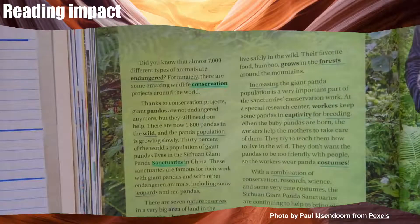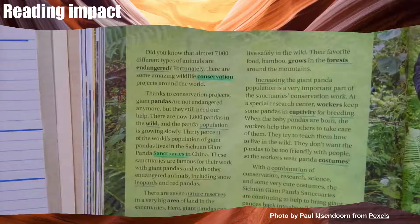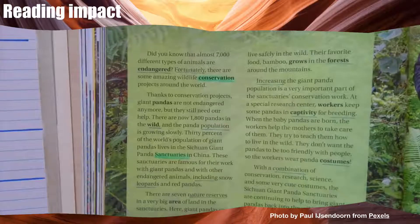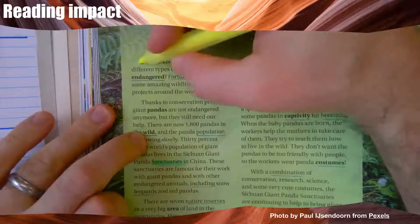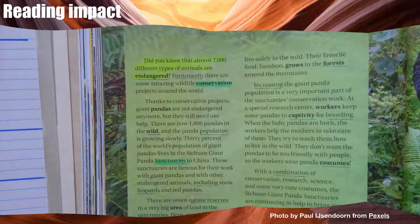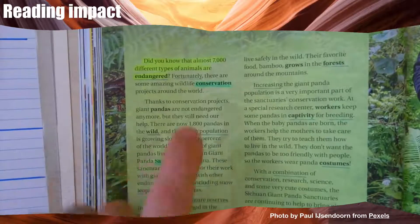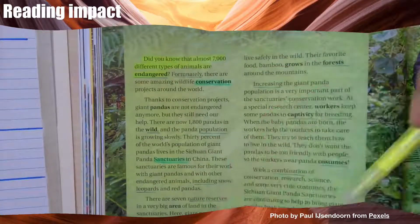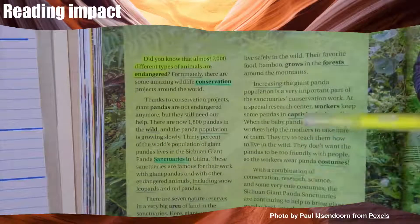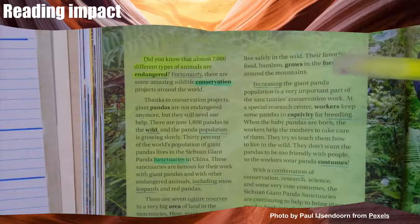This time I'll have my red pen and pink highlighter ready to find the important points. Did you know that almost 7,000 different types of animals are endangered? Wow, that's very interesting — when something is interesting, I use a yellow highlighter. Fortunately, there are some amazing wildlife conservation projects around the world. I think the topic of this is wildlife conservation projects, but this article is not about around the world — it's only about China. So I don't think this is the main idea, but I think it's the topic.